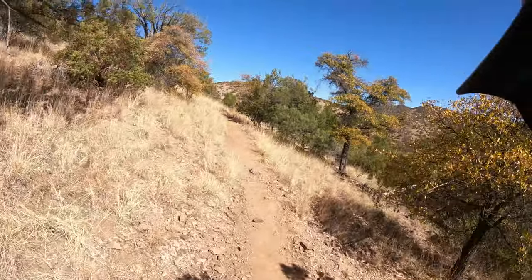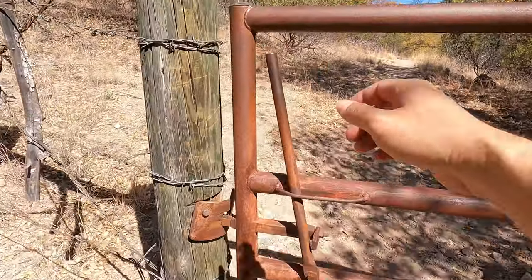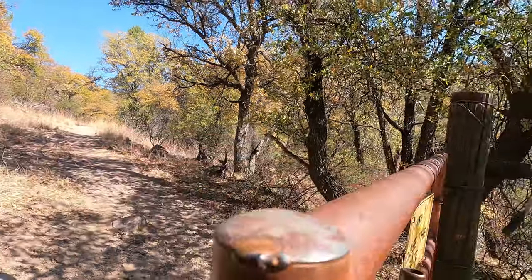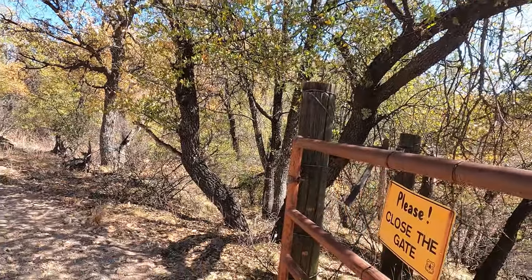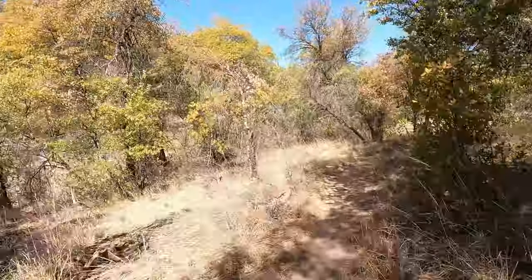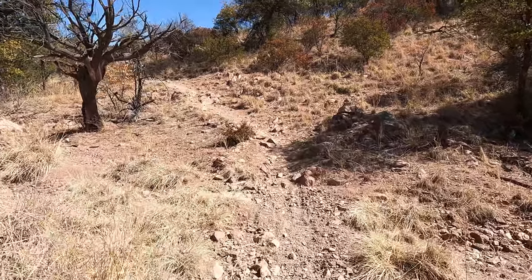My husband hikes a lot and finally ran into a rattlesnake on the trail. It was behind a bush and could have easily struck at him as he walked by. The only reason he knew it was there was because it simply gave out a friendly, quick little rattle, as if to say, watch out please. The snake was about four feet long and my husband watched it as it crossed the trail slowly.